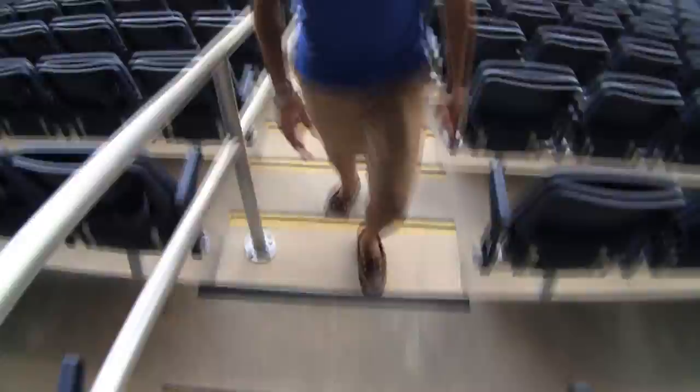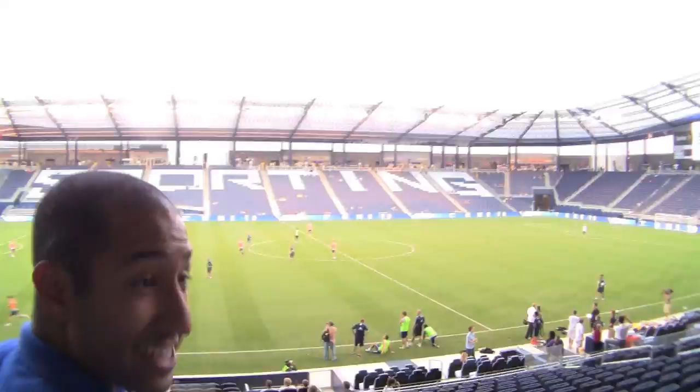Here we are at Kansas City, at Livestrong Sporting Park. This is actually the biggest MLS stadium there is in the league. You're used to the small field that we had at Community America — this is now the official regulation size.